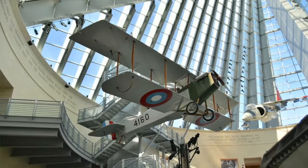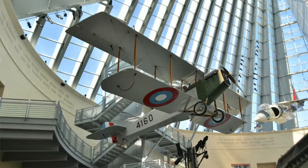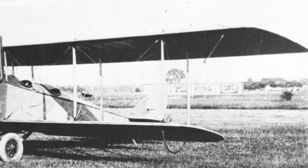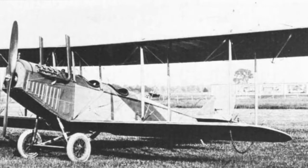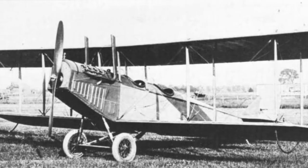Thousands were built during the war by several different companies, and it's believed that 95% of all military pilots trained in North America, both American and Canadian, flew Jennys at some point during their training.